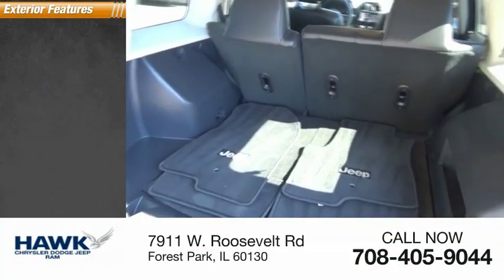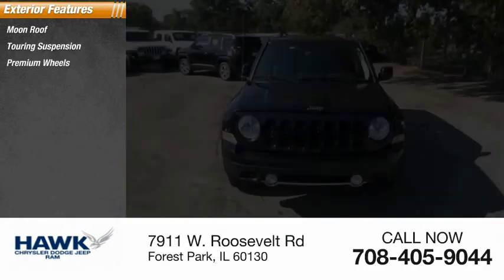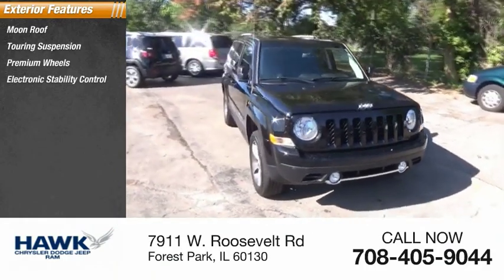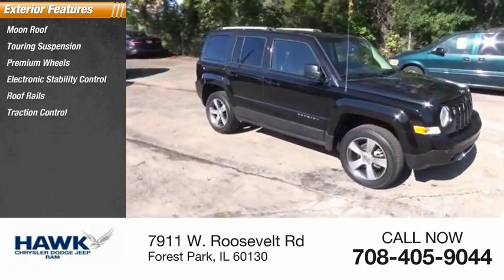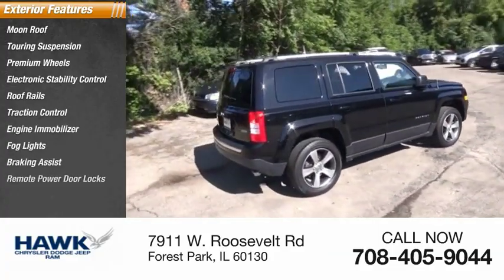Here are some of this vehicle's great options: moonroof, touring suspension, premium wheels, electronic stability control, roof rails, traction control, engine immobilizer, fog lights, braking assist, and remote power door locks.